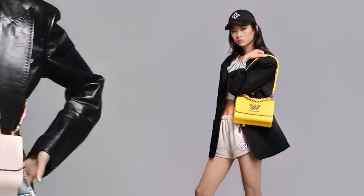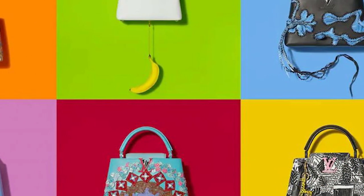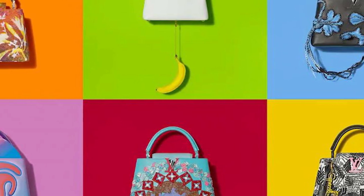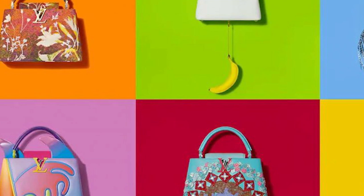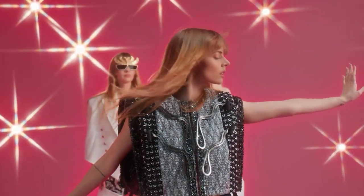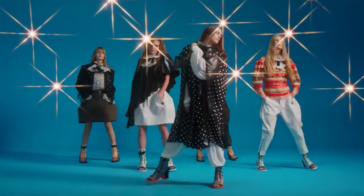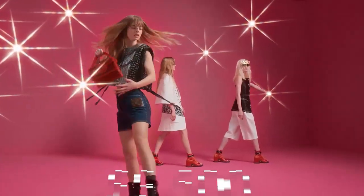Although the front flap is always visible, it may be worn inside or out and can include either the exquisite monogram flower or the large LV monogram. This bag is yours for the asking if you don't mind paying between $6,100 and $9,500.